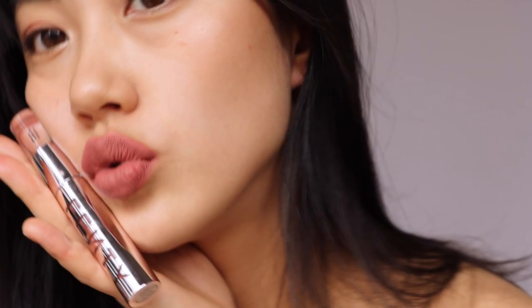So those are all five shades of the Fenty Icon Velvet Liquid Lipstick. I hope you guys enjoyed and found it helpful — please let me know which one is your favorite in the comments below. I truly enjoy experimenting with new looks and makeup shades, so if you have any requests or suggestions, please share them with me. Thank you for watching, and I'll see you in the next one!